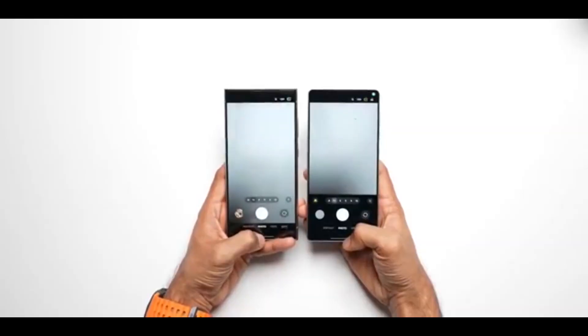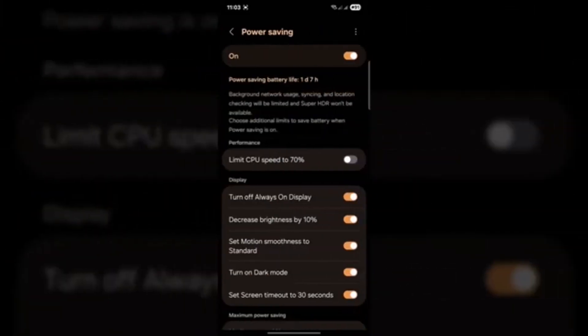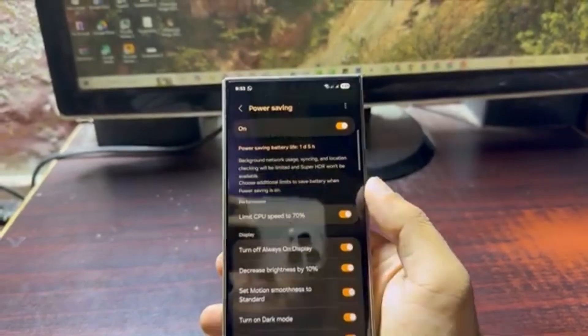One UI 8 brought a battery boost — but is it enough? Samsung added features like adaptive power saving and smarter app control to make your battery last longer. But there are still hidden settings and habits that could be draining your battery behind the scenes. Let's uncover them.